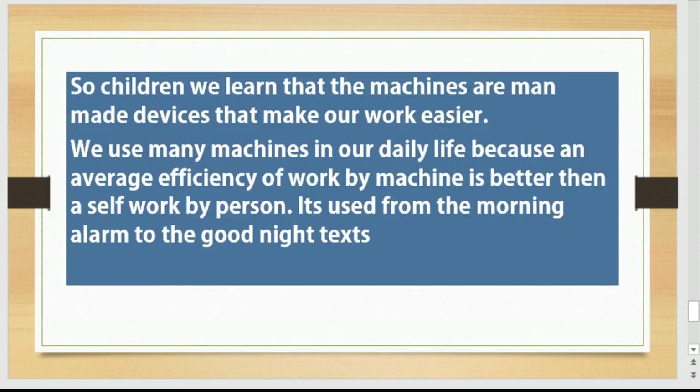So children, today we learned that machines are man-made devices that make our work easier. We use machines in daily life because the average efficiency of work by machine is better than self work by a person. Machines are used from the morning alarm to the good night text. Bye everyone!